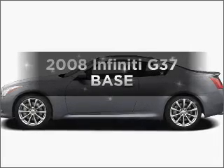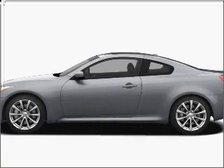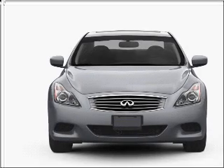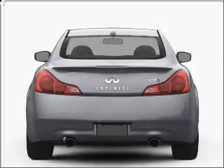Imagine yourself in this 2008 Infiniti G37. If you're looking for a first-rate auto, this one could be yours today. With a reliable six-cylinder engine connected to a smooth shifting five-speed automatic transmission, premium wheels give a more luxurious look.